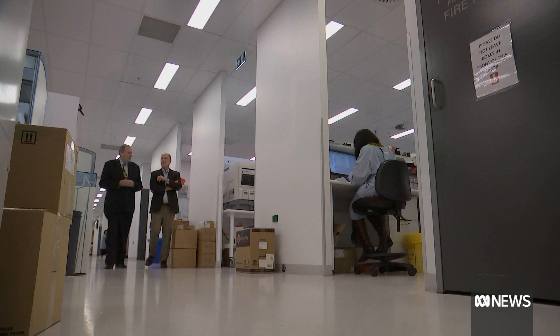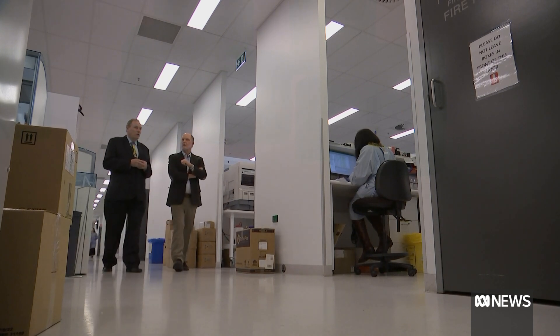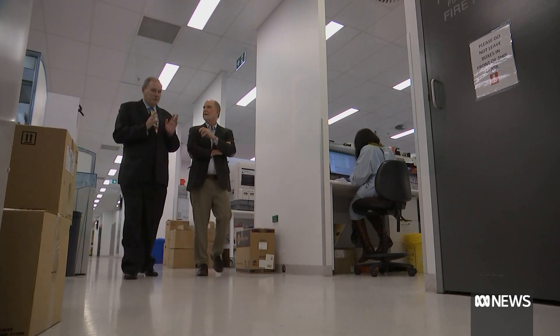Currently we support 17 different tests that are run on a 24/7 basis. The AI project is a collaboration between the University of Queensland and Sullivan Nicolady's pathology, and it's still within human control.